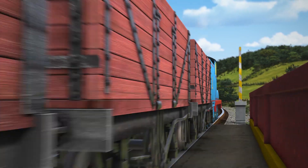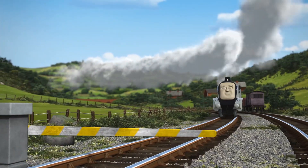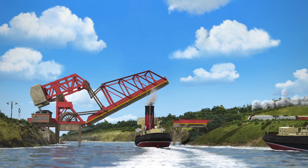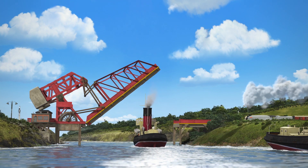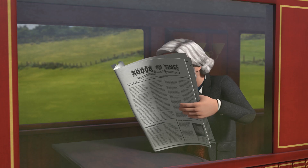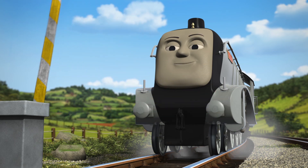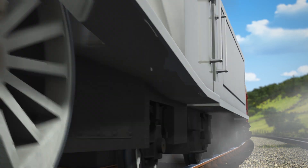Spencer is on his way from the mainland to Sodor. To get there, he must cross the Vicarstown Rolling Bridge. The bridge lifts up to allow ships to pass underneath. When this happens, engines and their passengers need to wait at the barrier. But when the barrier lifts, it's time for Spencer to get going again.